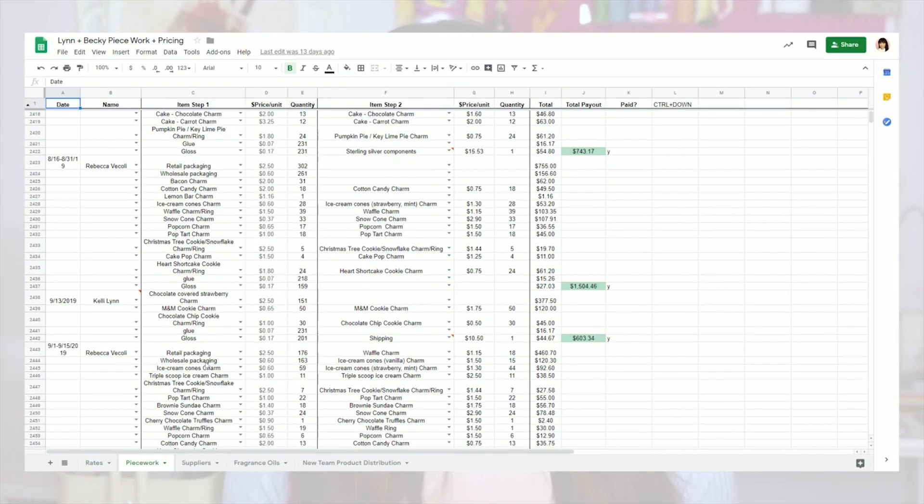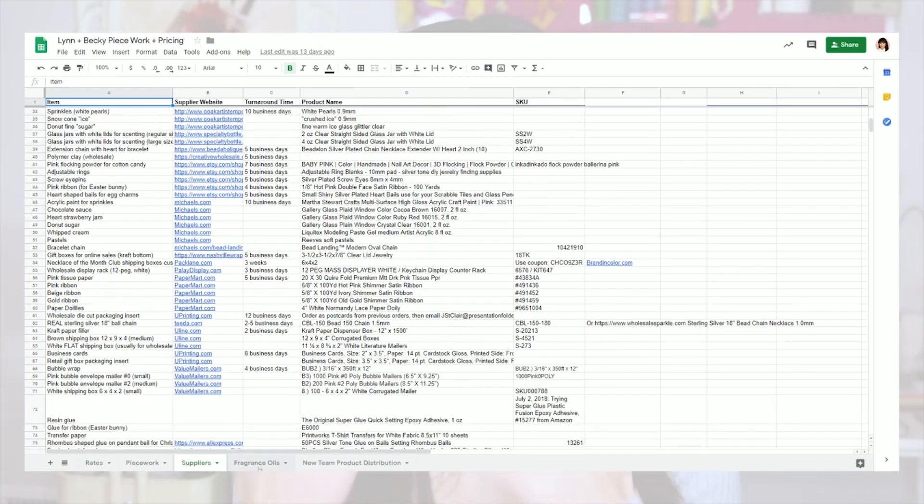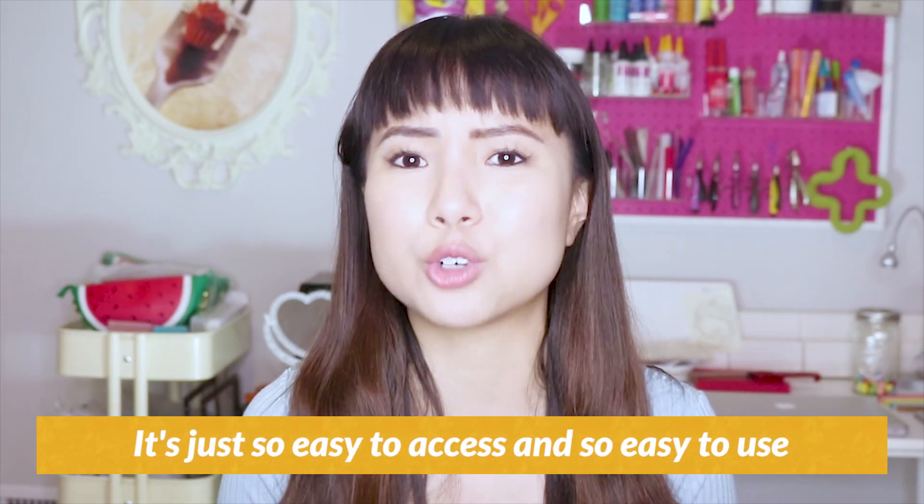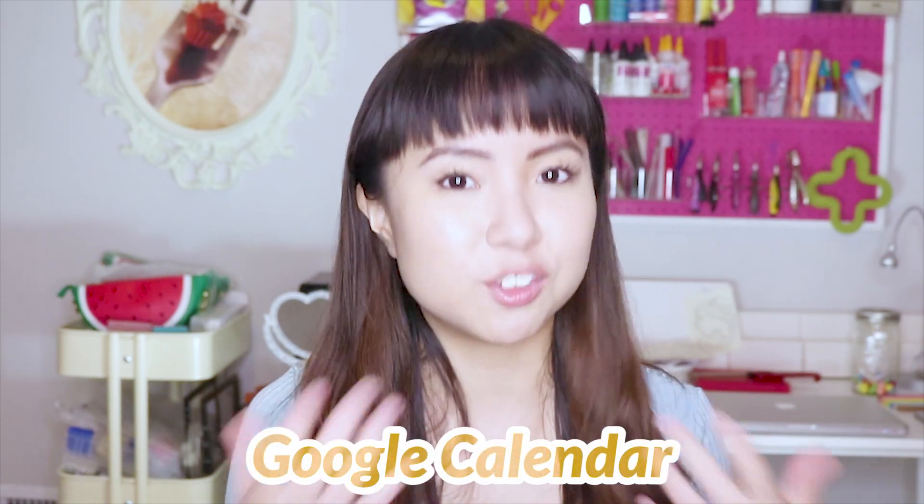I can plan out new designs I want to introduce based on specific holidays around the year. Sure, you can totally do this with pen and paper or a bullet journal, but I'm on my computer all the time and it's just so easy to access and use. I use Google Drive every day in conjunction with Google Calendar to give myself deadlines for things to do on specific days.